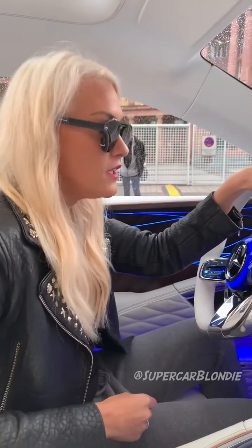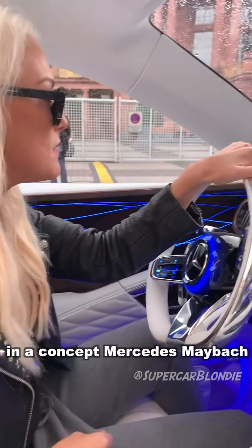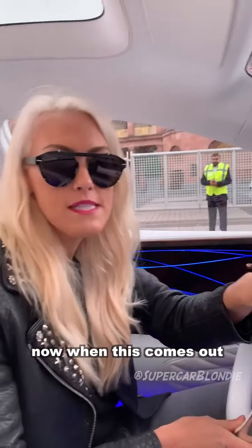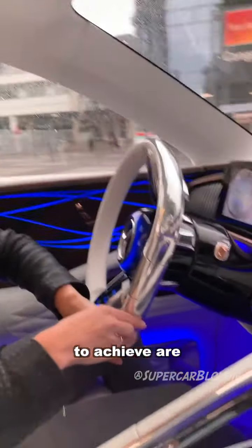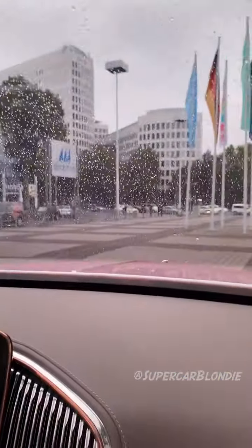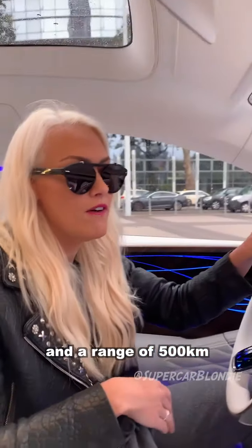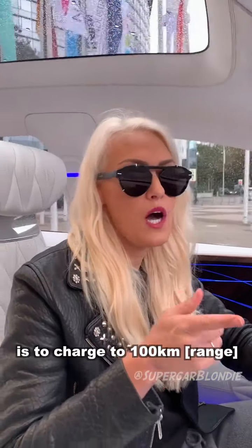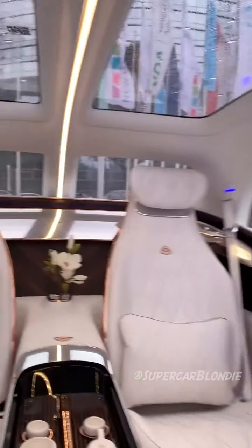Here we are, going for a drive in a concept Mercedes Maybach. When this comes out, the stats they're looking to achieve are 750 horsepower from four electric motors and a range of 500 kilometers. They'd also like to charge to 100 kilometers in just five minutes. These are all the stats they're looking to achieve when something like this comes out.